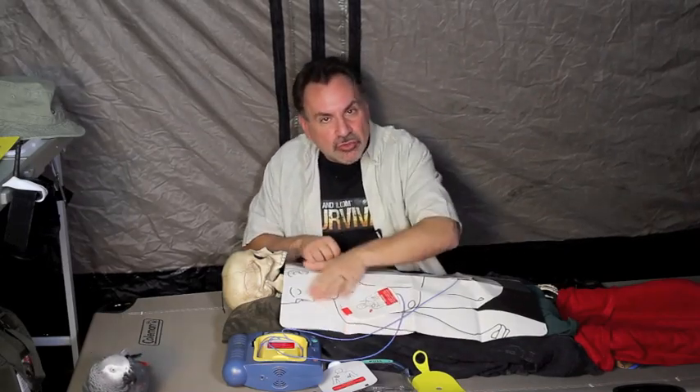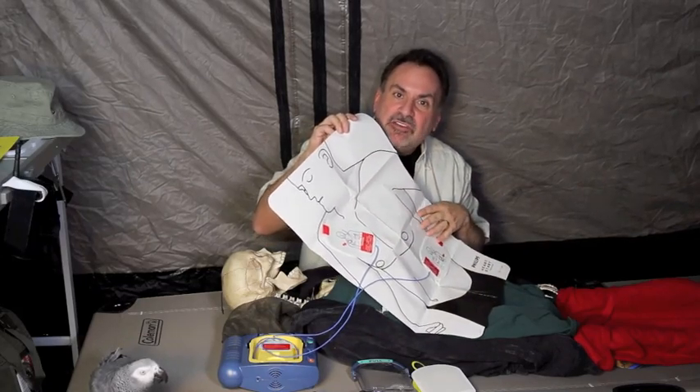To perform the AED procedure, expose the person's chest and dry it if wet. Patients with a hairy chest may need to be quickly shaved at the two electrode locations — many AEDs include a razor for this purpose. Remove any medication patches like nicotine patches and wipe the skin clean. Place the patient on as hard a surface as possible to make CPR more effective. Turn the AED on; it will give step-by-step voice prompts. Place one electrode pad halfway between the right nipple and the right collarbone.